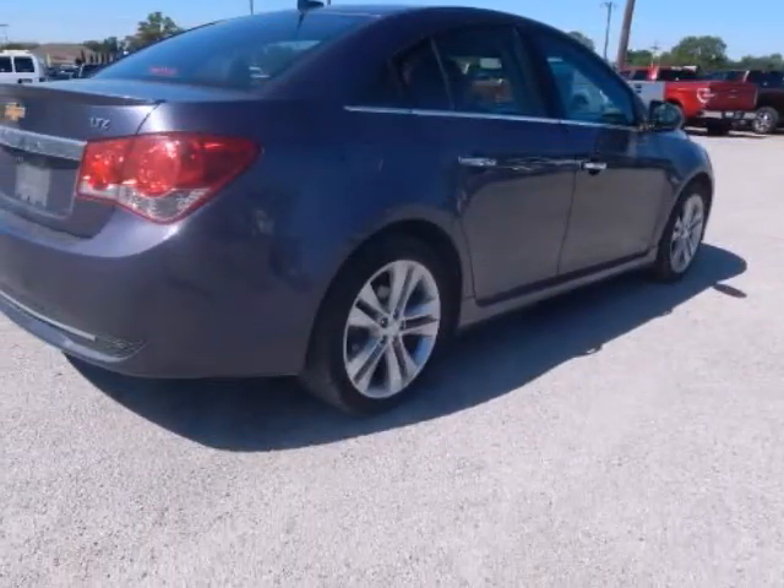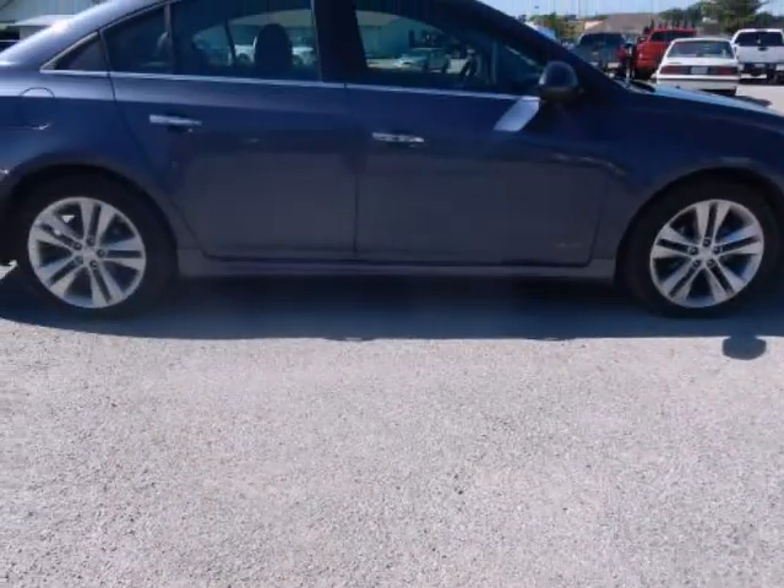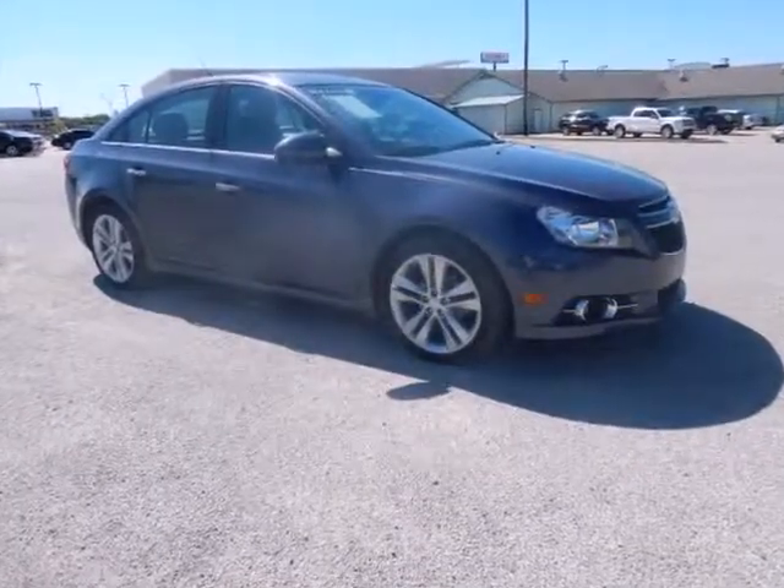Call us today to schedule a hassle-free test drive. We are located at 1608 Westmore, Terrell, Texas 75160.